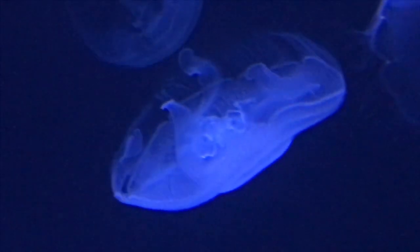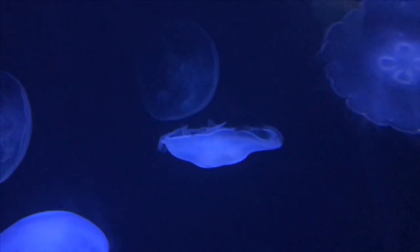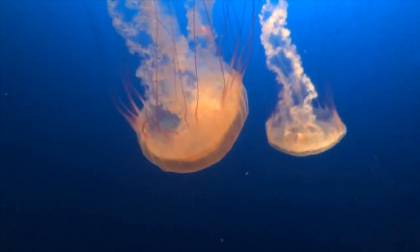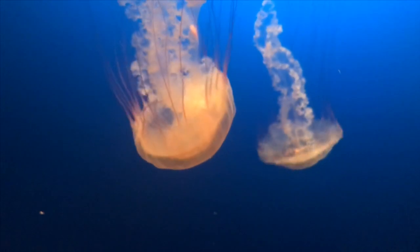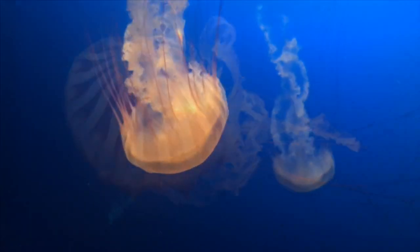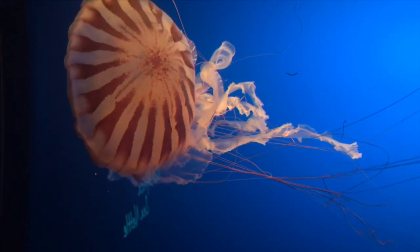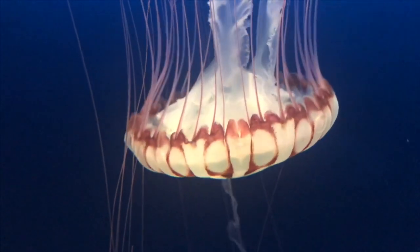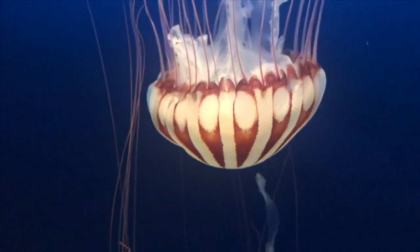I wonder if jellyfish would be an easy one to start off with — probably not. But these guys were all cool. My daughters love the jellyfish. When we go to the aquarium, the number one thing they want to see is the jellyfish. I wish it was regular fish, but I think they see it too much from my YouTube and my aquariums at home.